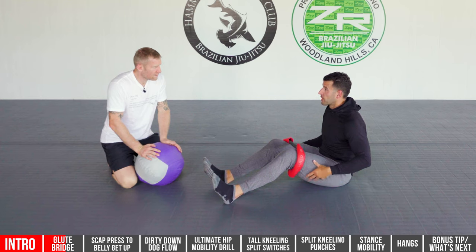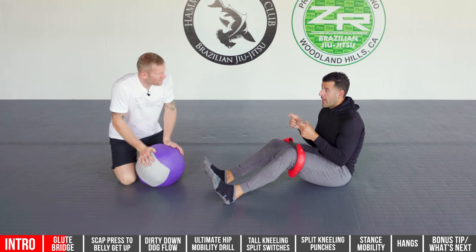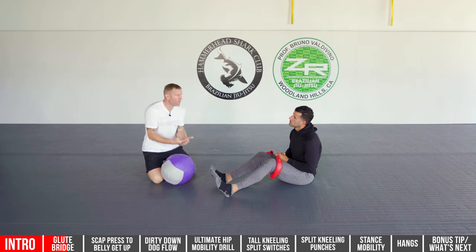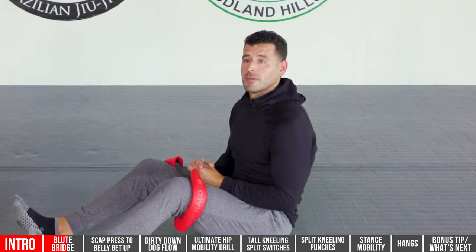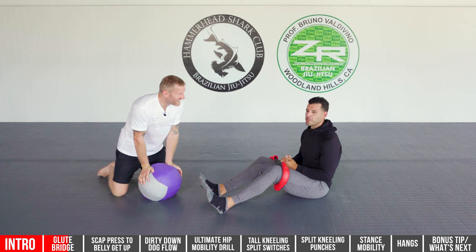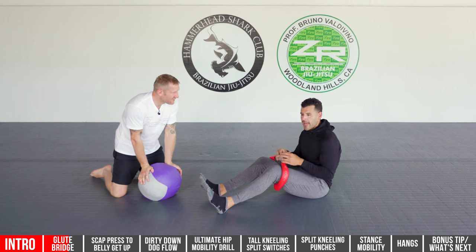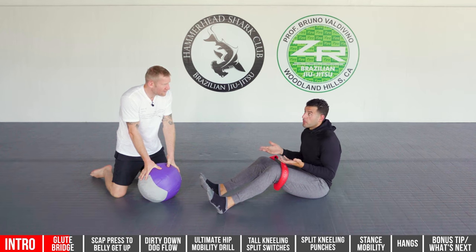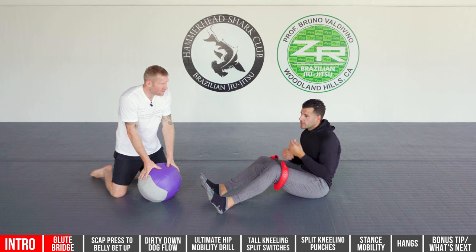It works your glutes, your hamstrings, and also stabilizes your lower back. Adding the ball can be a cool mix too. These exercises are all designed as lower-level starters — they're warm-up drills. They can be done post-workout too. Technically they're warming you up and very rarely will you need to warm up to do stuff like this, since it's very low level and more body weight focused.